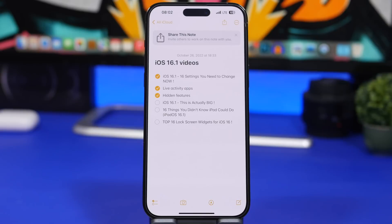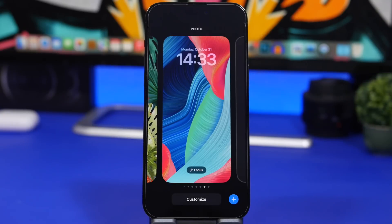Here's something I've noticed since I updated my device to iOS 16.1: there's a pop-up in the Notes app basically telling you that you can now share notes. It says 'Share this note — invite others to work on this note with you.' I didn't get this before, so maybe it's not exclusive to iOS 16.1, but this is the first time I've seen this on my device.